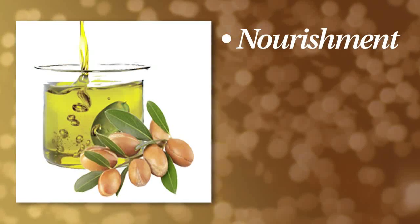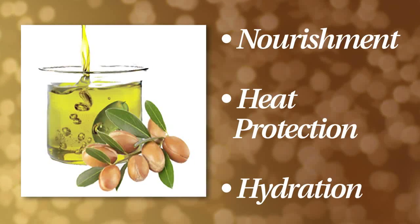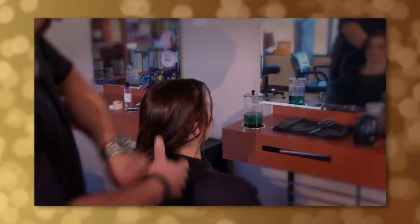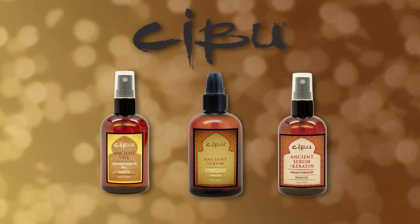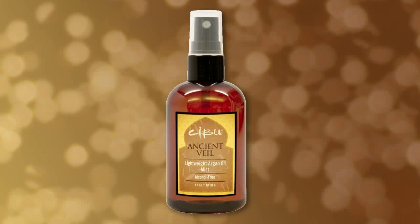From nourishing the hair cuticle to heat protection and hydration, the magical benefits of argan oil are undeniable. But just like snowflakes and hair types, not every argan oil treatment is the same. That's why Cebu has an ancient oil for your unique hair personality: Ancient Veil Argan Oil Mist.